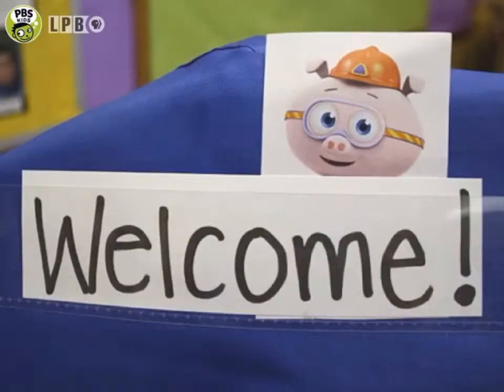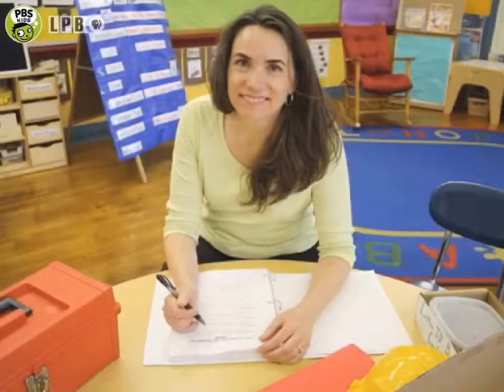So, welcome to my camp. I hope you'll be able to use these strategies and techniques in your own Super Y Reading Camp.